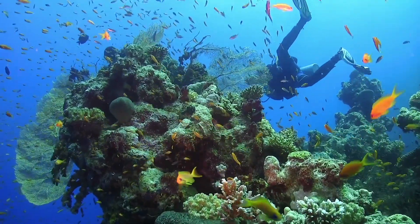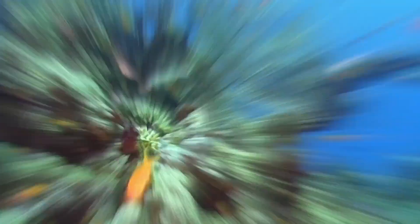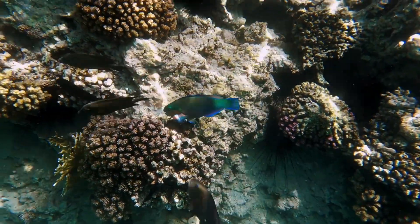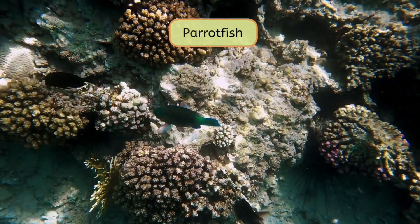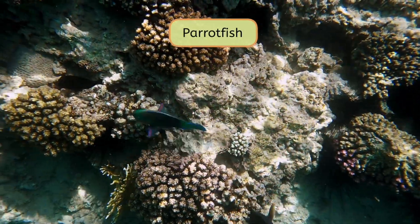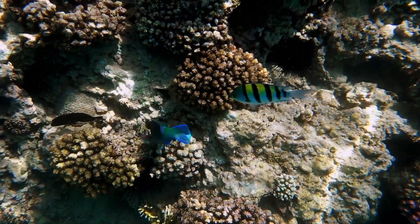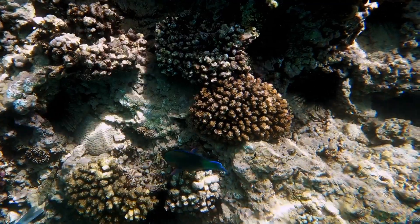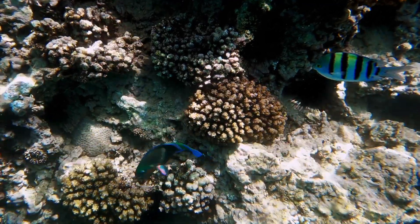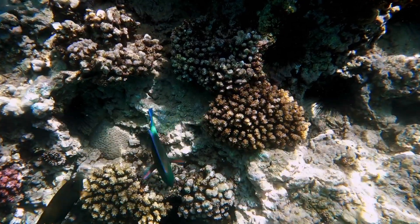Now that we know what biodiversity is, let's meet some of the residents of this coral city. Look at this fish — it's called a parrotfish. Parrotfish are amazing helpers in keeping the reef healthy. See how it's eating this stuff off of the reef? They eat the algae that grows on the coral, which is super important. Without parrotfish, the algae could overgrow and suffocate the coral, which would harm the whole reef.